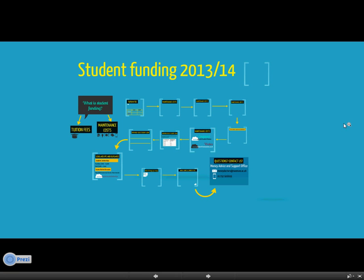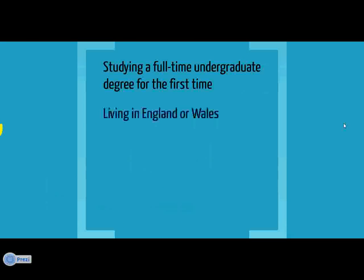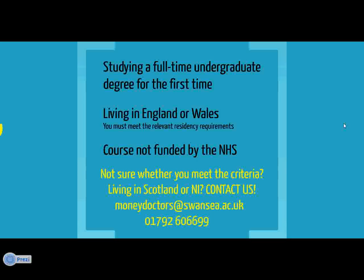Hi and thanks for watching. This video is all about the student funding available to help get you through your degree course. It's aimed at students who are studying a full-time undergraduate degree course for the first time, you must be living in England or Wales, and your course must not be funded by the NHS. If you're not sure whether you meet this criteria, or if you're living in Scotland or Northern Ireland, please contact the Money Advice and Support Office and we'll be able to discuss your entitlement based on your individual circumstances.